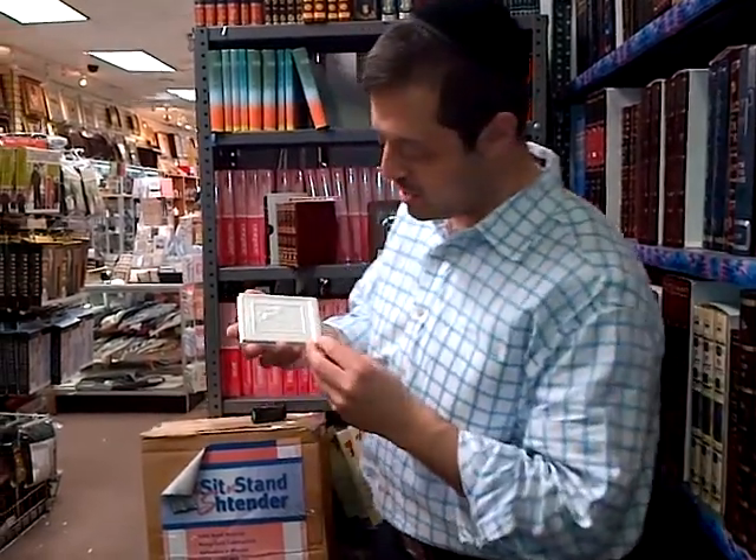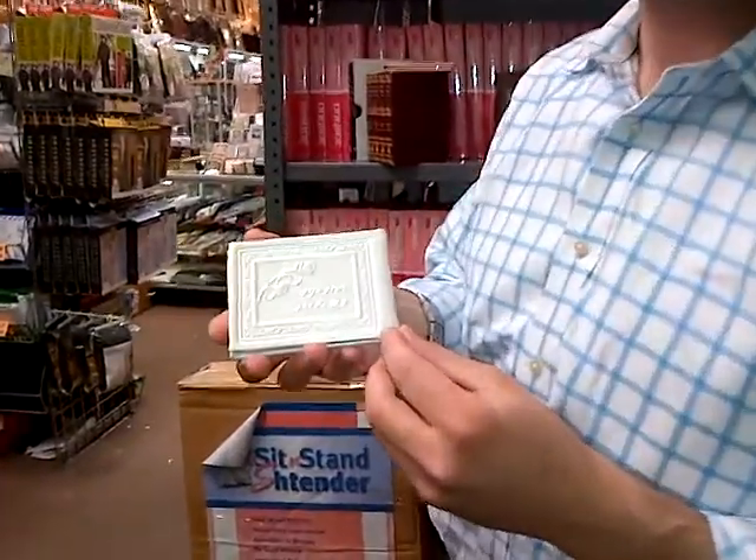Hi, I'm Yudzi Gruen from Judaica Place, and today we're taking a closer look at a neat product called the Leather Mirror Bi-Fold.